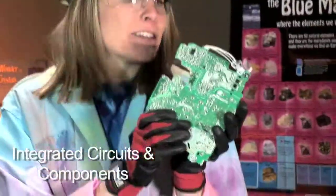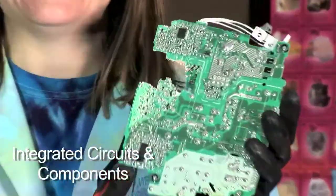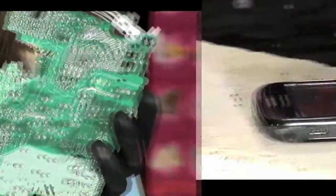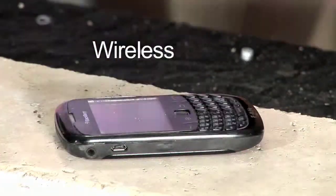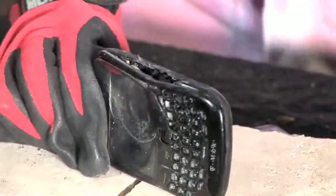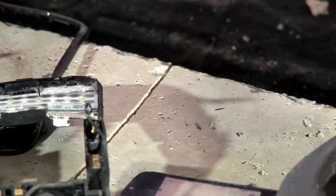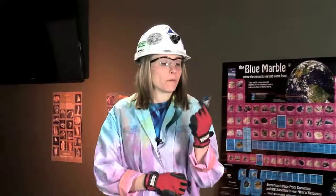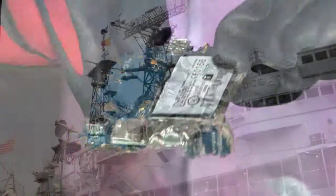Here we have a circuit board, and on the circuit board are integrated circuits. Integrated circuits are considered the brains of modern technology. Copper is also used in wireless technology to send and receive messages, ranging from your personal phone calls to national defense.